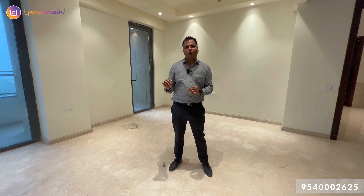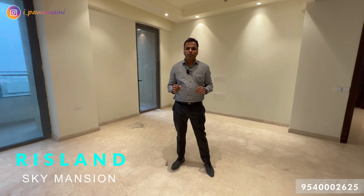Today you will see an amazing collaboration where the architectural design meets perfect landscape and perfect location. This is what you are going to experience in today's video.